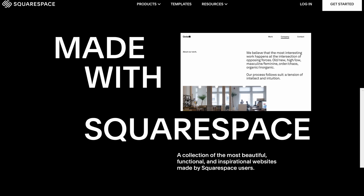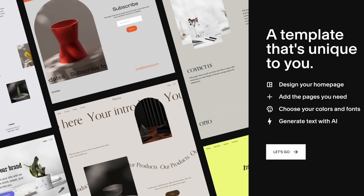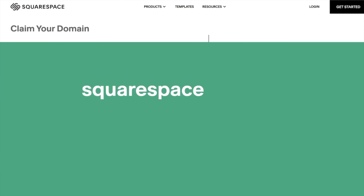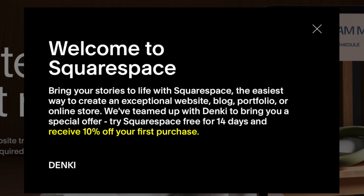Before I continue, I want to talk about the sponsor of today's video: Squarespace. Squarespace is the all-in-one platform for building a website for your personal brand or business. With a variety of stylish templates and plenty of options for customization, making a website that is truly your own is a breeze, which makes a world of difference when you're trying to engage an audience. Whether you're selling products, showcasing your portfolio to prospective clients, or simply making a landing page for a project, Squarespace has you covered front to back, and will even help you set up a domain with just a few clicks. Head over to squarespace.com/Denki — you can try it out for free, and if you like what you see, they'll give you 10% off your first purchase of a website or domain.